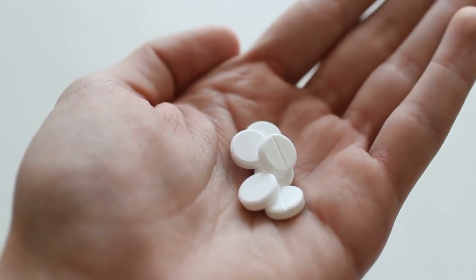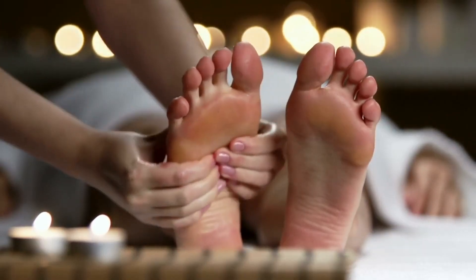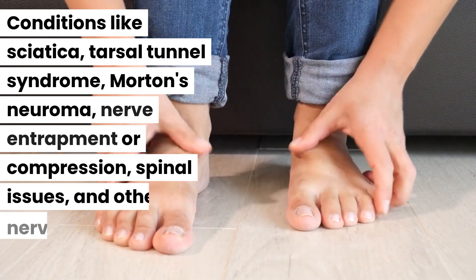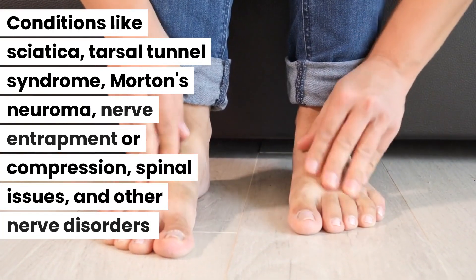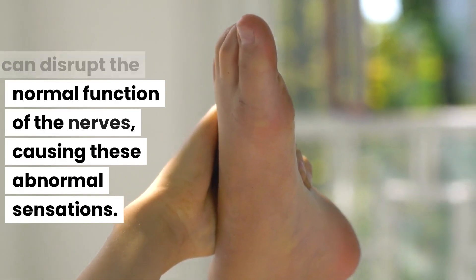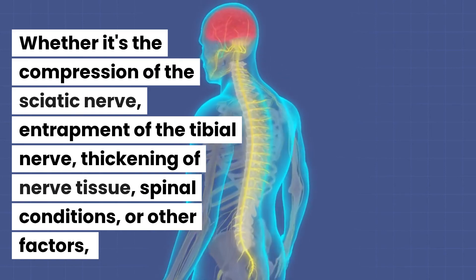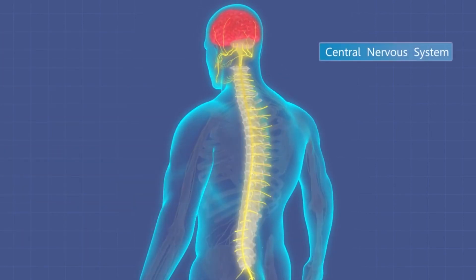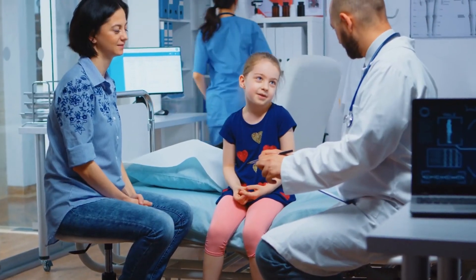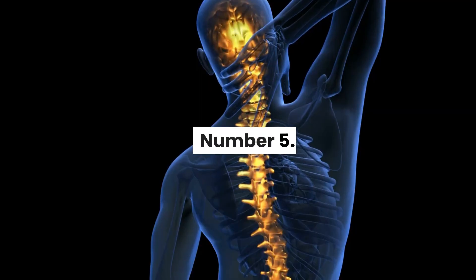Number four: nerve disorders. Nerve disorders can lead to that unsettling tingling or numb sensation we feel in our feet. Conditions like sciatica, tarsal tunnel syndrome, Morton's neuroma, nerve entrapment or compression, spinal issues, and other nerve disorders can disrupt the normal function of the nerves, causing these abnormal sensations. Whether it's compression of the sciatic nerve, entrapment of the tibial nerve, thickening of nerve tissue, or other factors, these disorders disturb the signals from our feet to the brain, resulting in tingling or numbness. Seeking proper diagnosis and treatment from healthcare professionals is crucial.